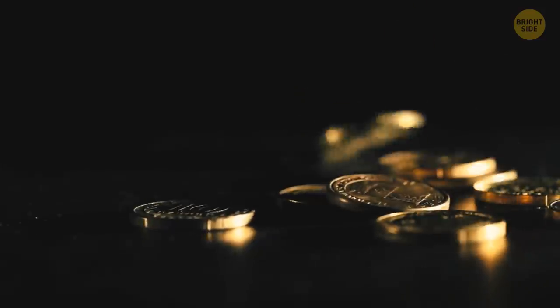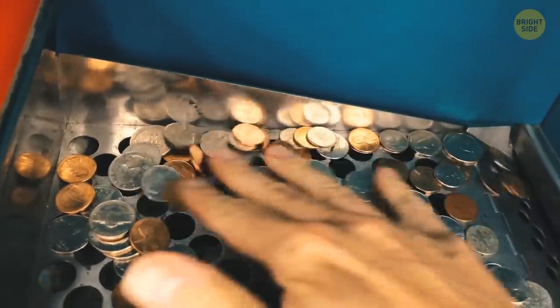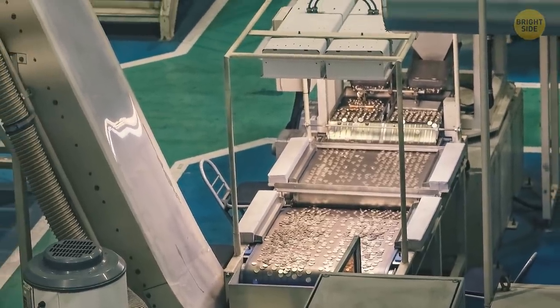Now, no one makes coins out of silver, but the ridges are still there. When governments started to produce new coins, they didn't see a point in changing the coin-making equipment, and they just kept the reeded edges.